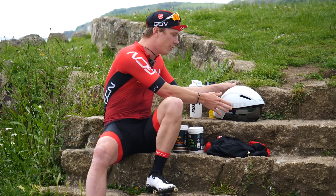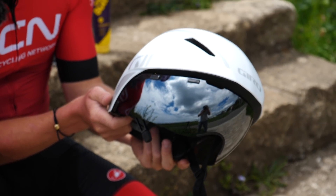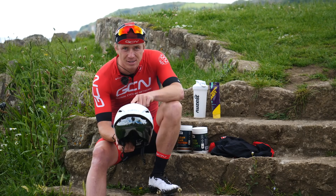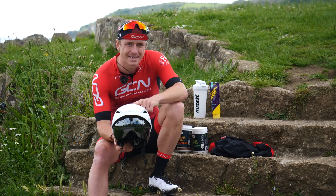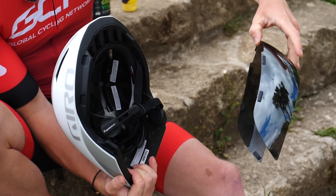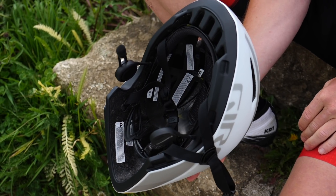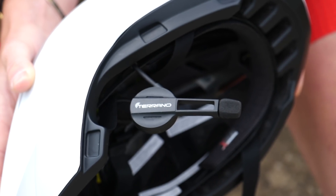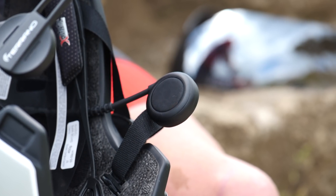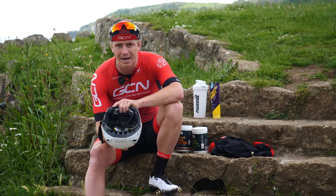Moving on to the helmet. The helmet I've gone for is Giro's Aerohead MIPS TT helmet — probably about as aerodynamic as it gets and perfect for when I'm on that TT setup. The interesting part of this helmet is the comms: these are Bluetooth radio comms built in, which enables me to communicate with the follow vehicle, change direction, and importantly, know when to get off and on the bike so I can work better with Mark.